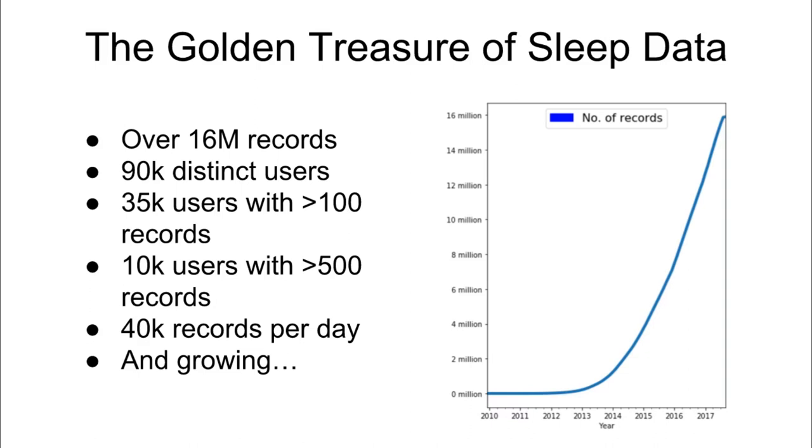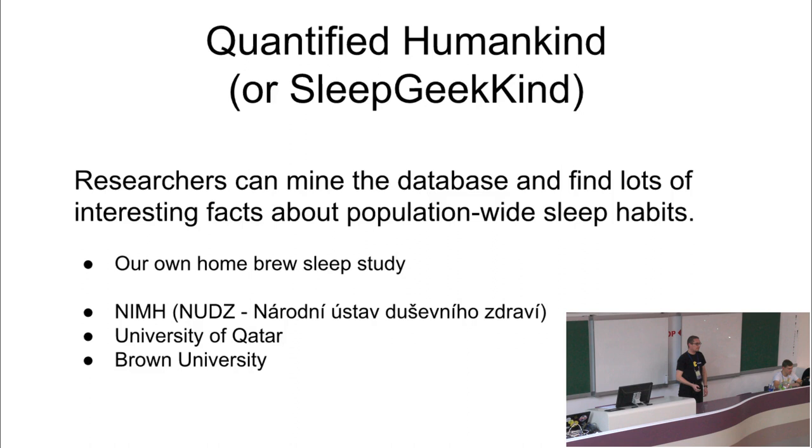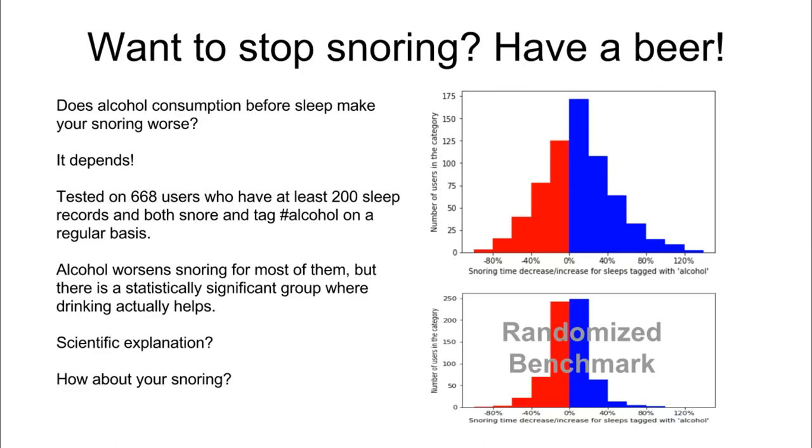We are doing our own research on the data and we share it with several scientific institutions who have already published some papers. Now let's see a very concrete example that is relevant to many of us: snoring. Many of us - or our partners - have problems with snoring. Everybody knows that if you drink alcohol in the evening, you snore much more - it's generally accepted common wisdom. I read quite a few studies on this topic and all these studies start with this assumption. I hadn't seen any single doubt about this premise. So I just asked the data what they say.